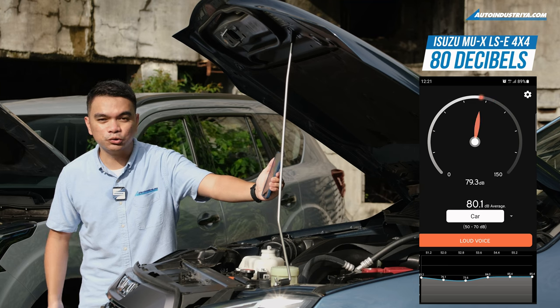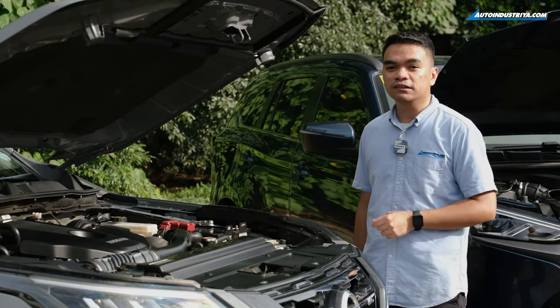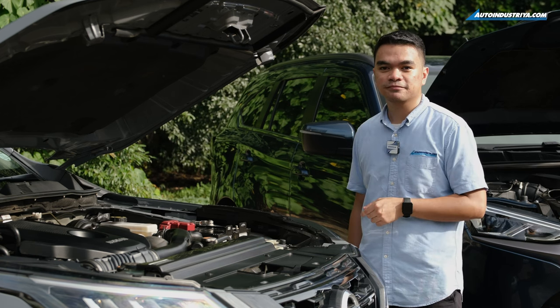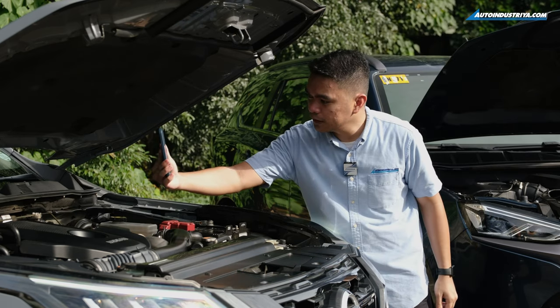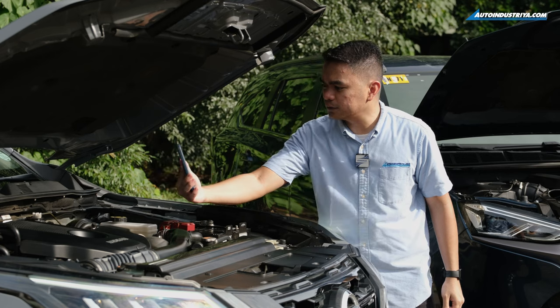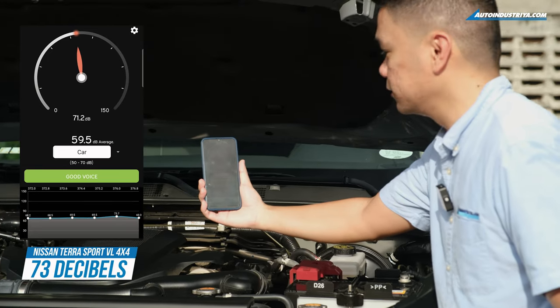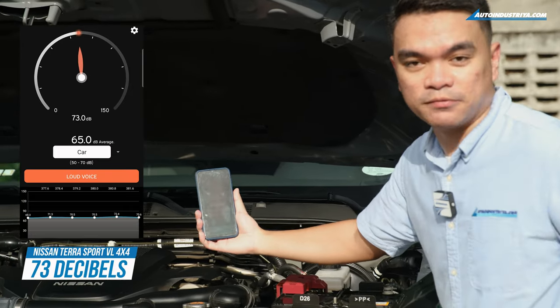Now let's move over to the TerraSport to test how quiet its engine is. With the decibel meter in hand, it's reading around 73 decibels. So the Nissan engine is much quieter than the MU-X.